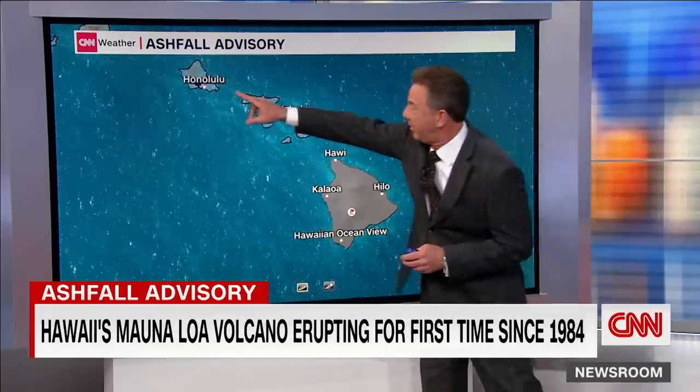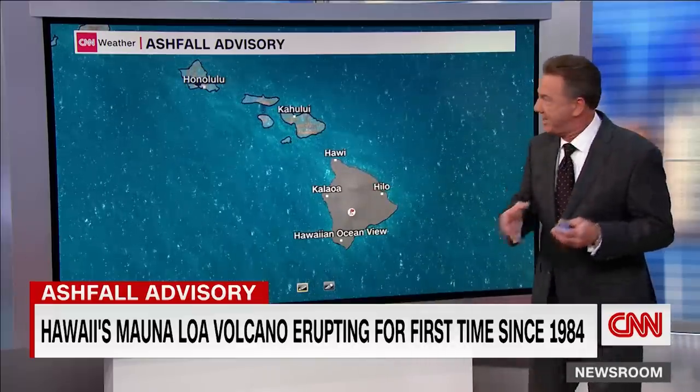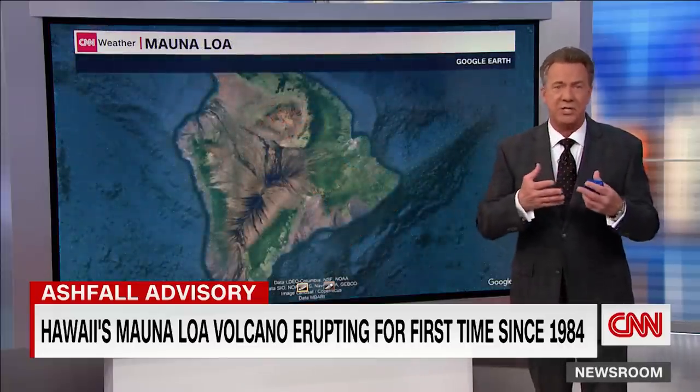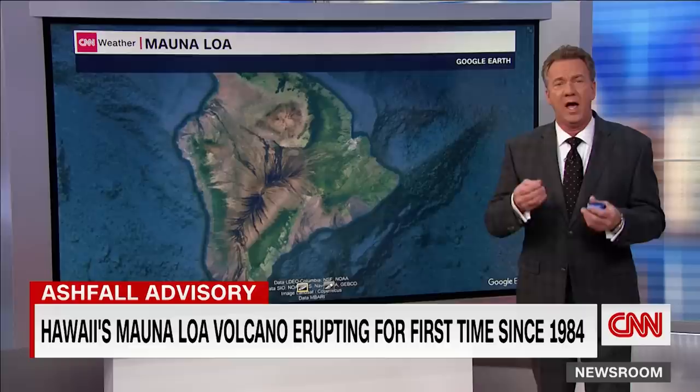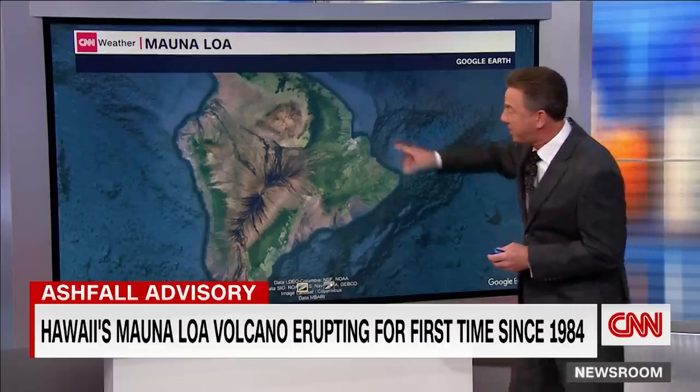So, just to get your bearings straight — here's Honolulu, well to the northwest. Here's the big island; notice it's shaded in gray. That is the ashfall advisory, which has been extended until 10 a.m. Because of the ash — and it can be toxic — when it rains it can be very acidic. It will damage the crops, and livestock unfortunately will be harmed.